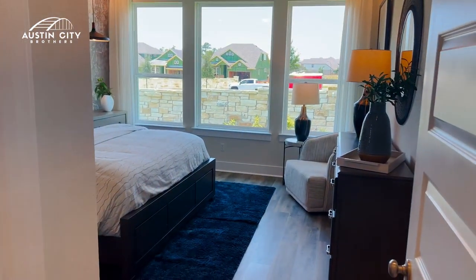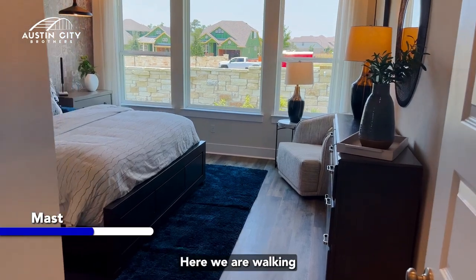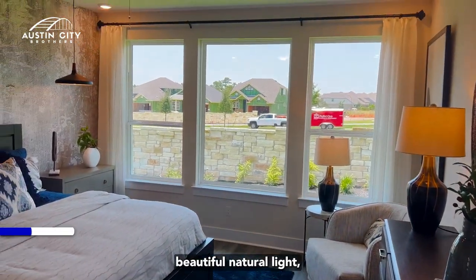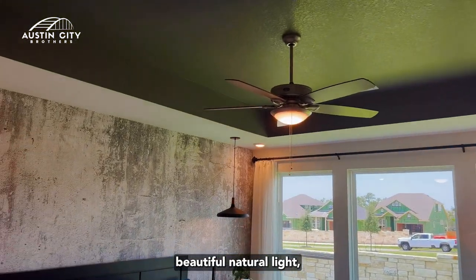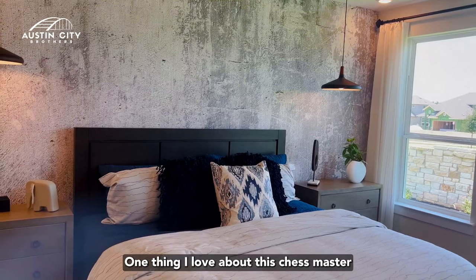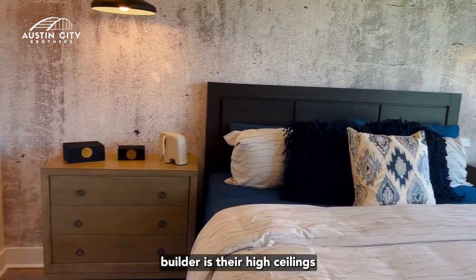Here we are walking into the master bedroom — beautiful natural light and 12-foot ceilings. One thing I love about this Chesmar builder is their high ceilings.